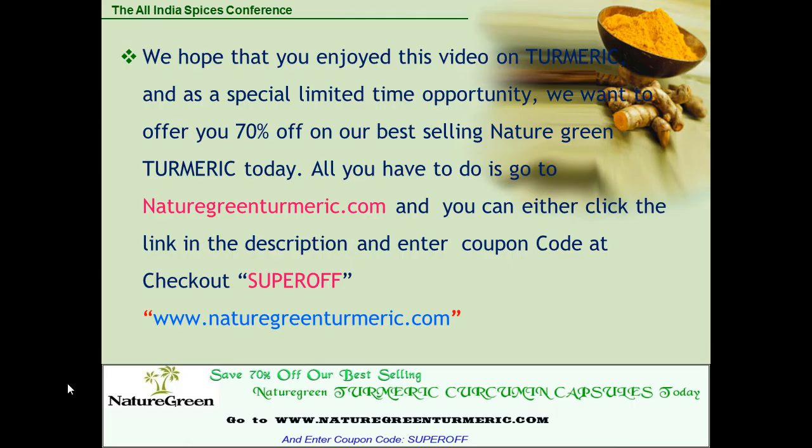We hope that you enjoyed this video on turmeric. As a special limited time opportunity, we want to offer you 70% off on our best-selling Nature Green Turmeric today. Go to naturegreentumeric.com, or click the link in the description below, and enter the coupon code SUPEROFF at checkout.